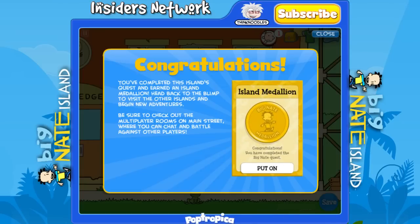Now that you've completed the island, I hope you enjoyed my walkthrough. If you did, please give it a like and subscribe to my channel. I hope to see you again soon — thanks for watching.